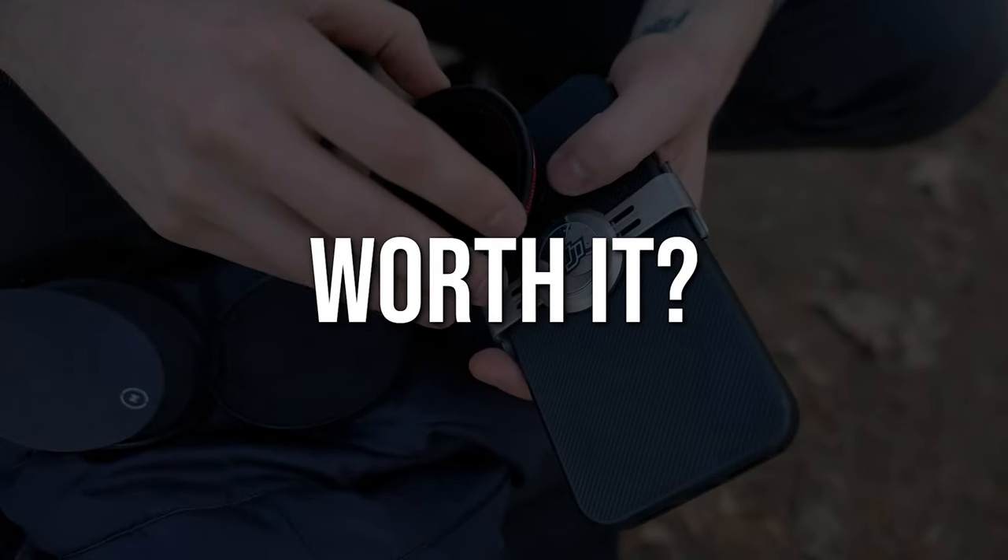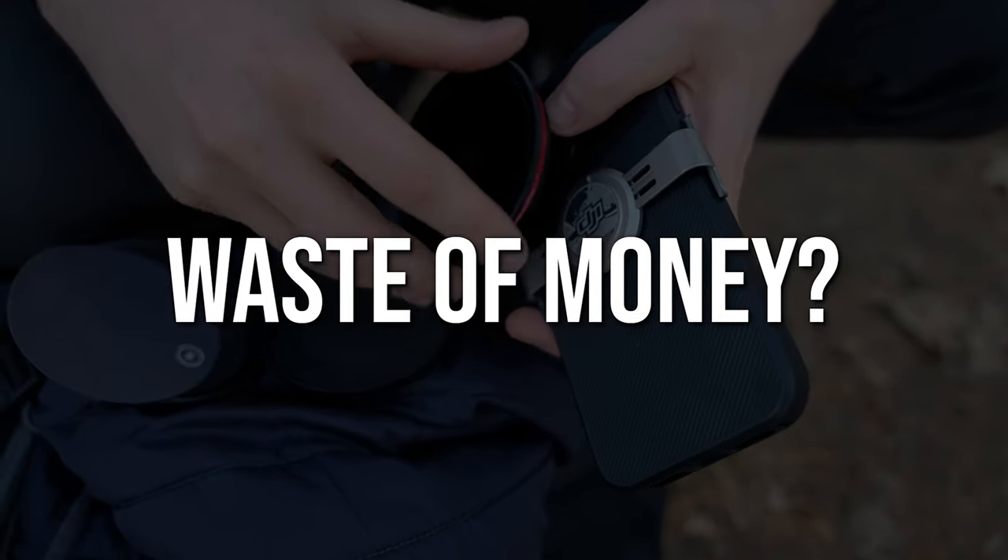Worth it, or just a waste of money, considering how far smartphone cameras have already come? There's obviously a ton to unpack here. In my eyes, there is no black-and-white answer to this question. It's going to depend on a variety of factors, but if you stick around to the end, I'll go over all of my recommendations depending on where you are in your content creation journey.